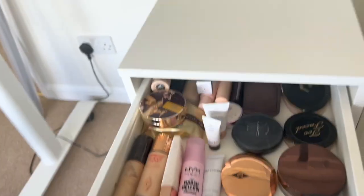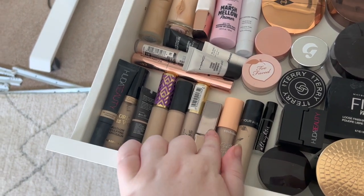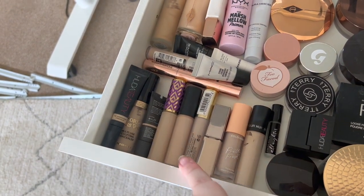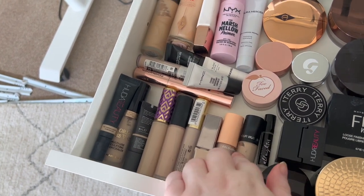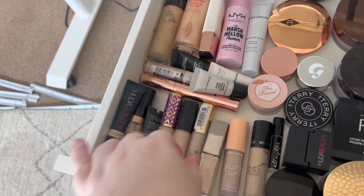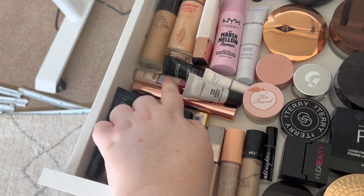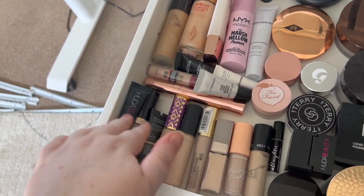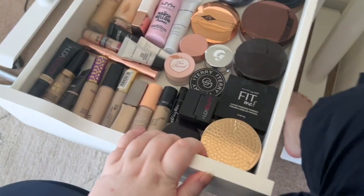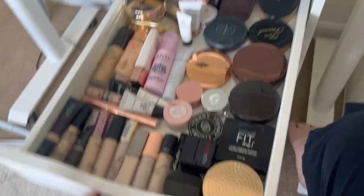And then I have all my concealers — because I don't wear foundation, concealer is definitely what I use a lot of. I love this Dose of Colors one but it's hard to get now. This one from ColourPop is pretty nice; Cover FX is hard to get as well. I really like this Makeup Revolution one — it's a backup of my favorite Maybelline Eraser. I'm definitely more of a luminescent type of girl. That's the complexion drawer — first one down, nine more to go.